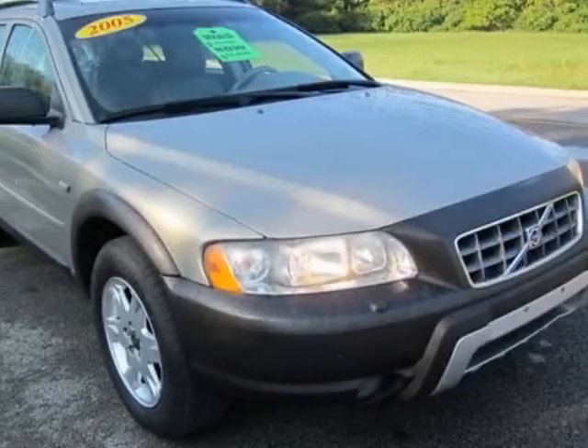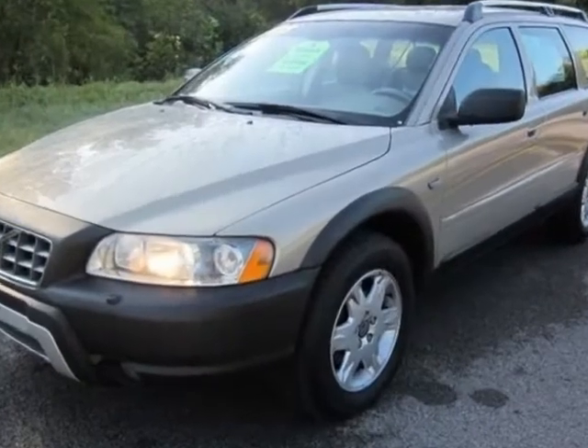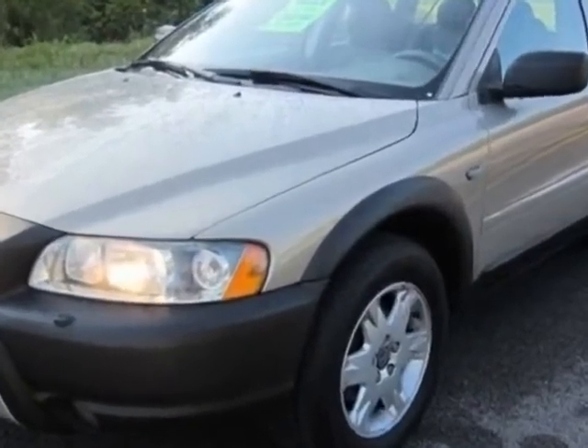Check out this 2005 Volvo XC70. This XC70 has just under 105,000 miles.